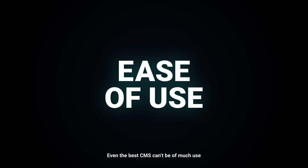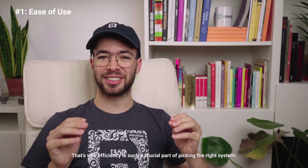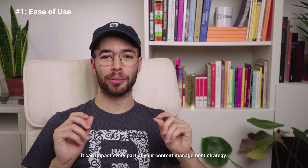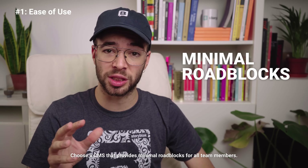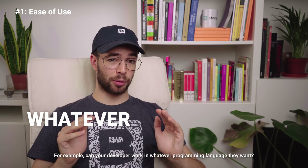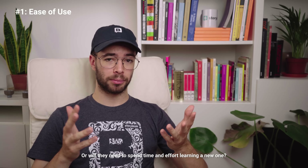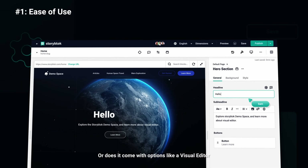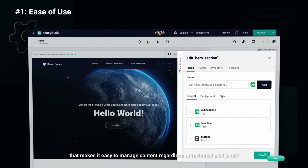Even the best CMS can't be of much use if it's too confusing, complicated, or time-consuming. That's why efficiency is such a crucial part of picking the right system — it can impact every part of your content management strategy. Choose a CMS that provides minimal roadblocks for all team members. For example, can your developer work in whatever programming language they want, or will they have to spend time and effort learning a new one? As for content editors, will they be facing a steep learning curve with the interface, or does it come with options like a visual editor that makes it easy to manage content regardless of technical skill level?